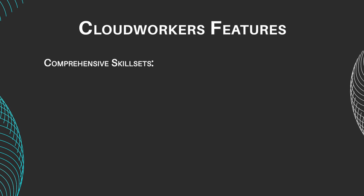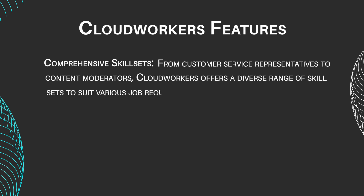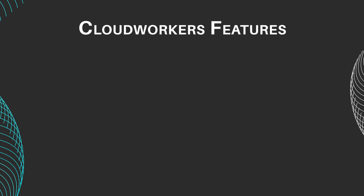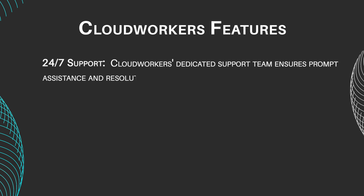Comprehensive Skill Sets: from customer service representatives to content moderators, CloudWorkers offers a diverse range of skillsets to suit various job requirements. Streamlined Communication: the platform provides robust communication tools to facilitate seamless collaboration between employers and workers. CloudWorkers also offers 24/7 support.